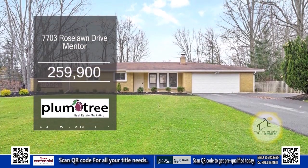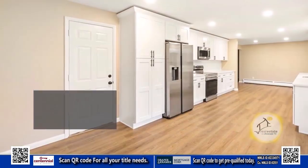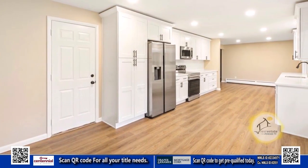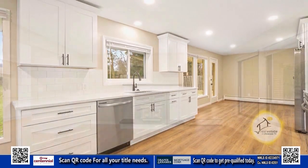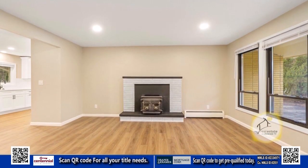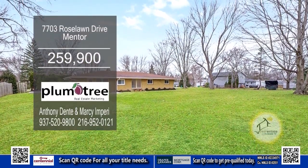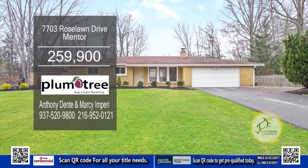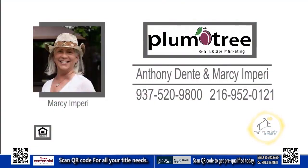This brick ranch in Medina includes three bedrooms and one-and-a-half baths. The updated kitchen offers quartz countertops, white shaker cabinets, and stainless steel appliances. The living room has a brick fireplace with a wood burner insert. Outside, you'll find a patio area overlooking the spacious yard. Updates include new vinyl flooring throughout. For a private showing, contact Anthony Dente and Marcy and Perry.